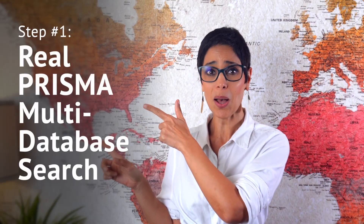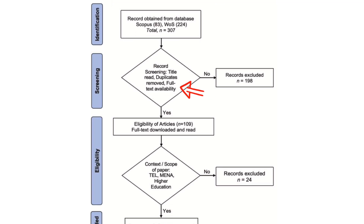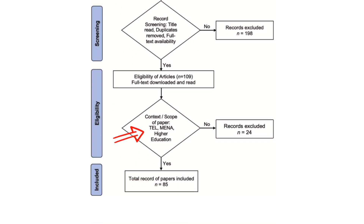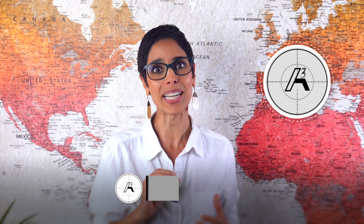Step one: real PRISMA multiple-database search. We began by doing something AI often pretends to do but can't execute properly — a real PRISMA-guided search based on structured queries and inclusion rules. We ran a systematic search across multiple databases, extracted 307 studies from Scopus and Web of Science, ran automated and manual duplication tests, used Boolean operators, applied strict inclusion filters, and finalized a database of 85 eligible studies. AI cannot produce this structure because it neither accesses real databases nor applies methodological judgment.